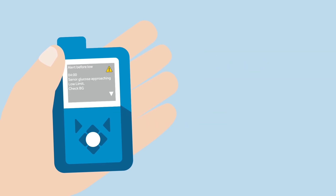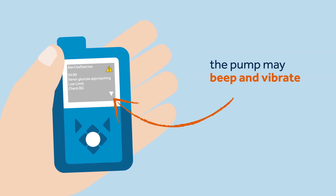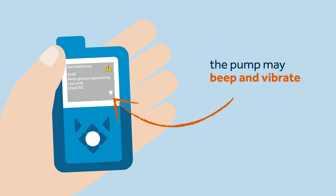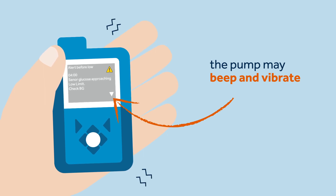Kelly showed Sophie that when her pump has an alert, the notification light will flash. The pump will display an on-screen message explaining the alert, and depending on what audio options Sophie has chosen, the pump may beep and vibrate.